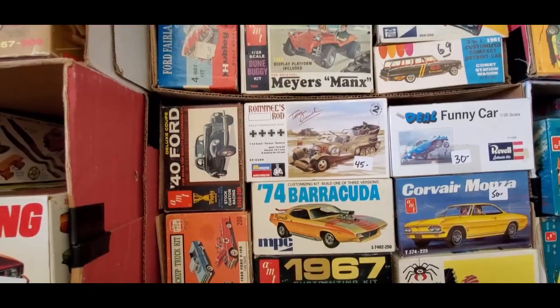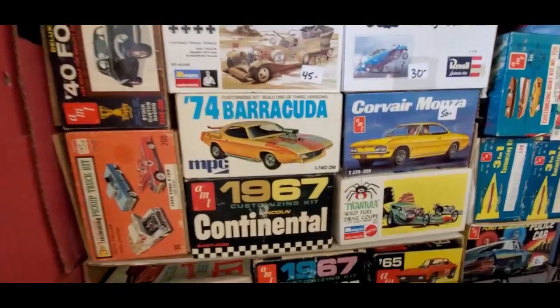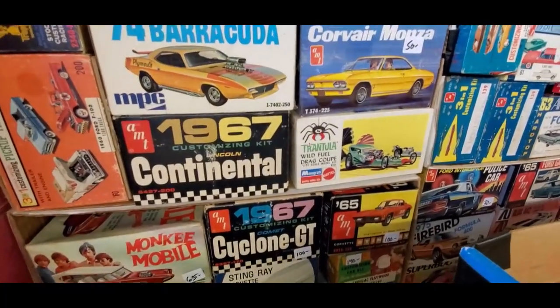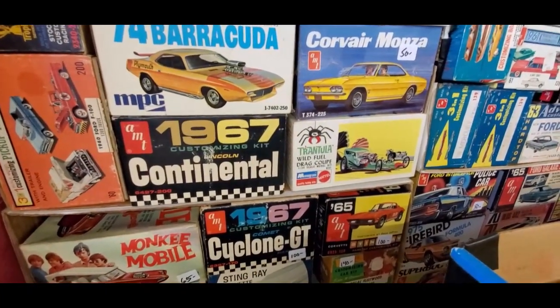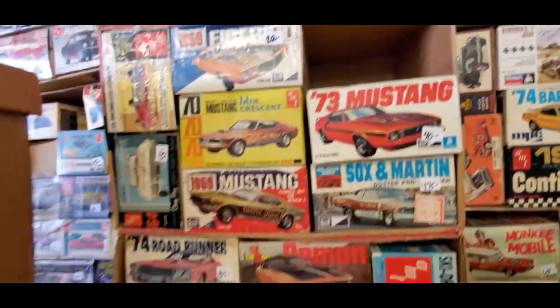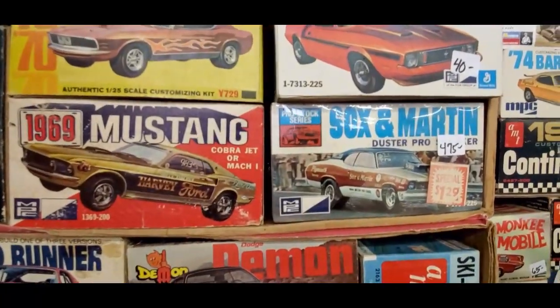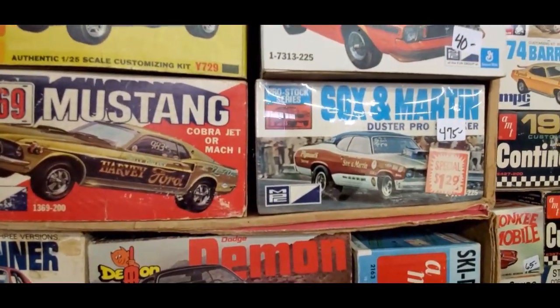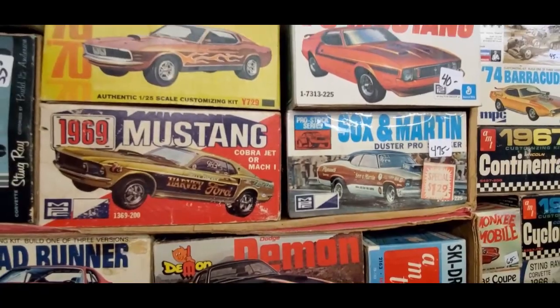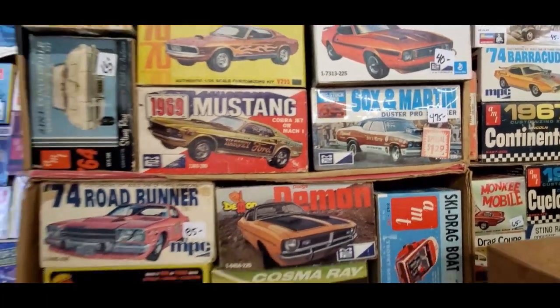Rommel's Rod, $45. Corvair Minus, that $50. Tarantula, Wild Fuel Dragster — that is cool, from Mattel. We're getting into some really strange stuff. Socks and Martin Duster Pro Dragster, $475. That's part of the Pro Stock Series, originally $1.29.